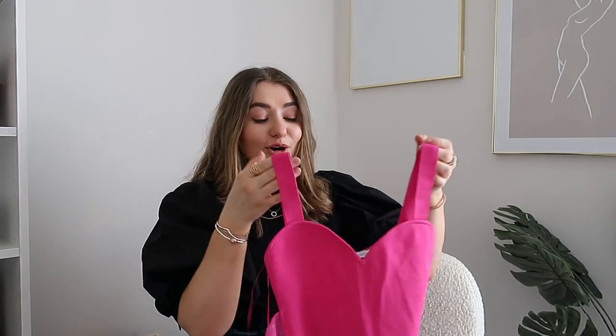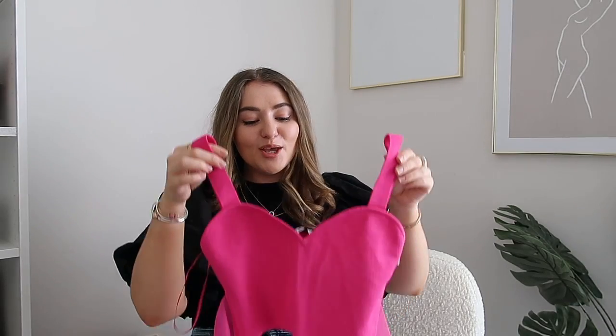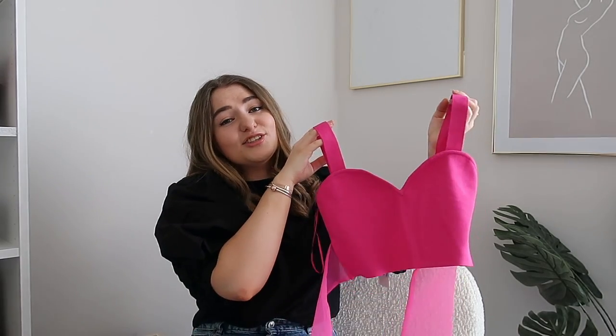Zara seems to be turning me into a crop top girl! This is a stunning hot pink crop top — same material as the mint green set — but it has this gorgeous bow detail across the front. I saw it on the website and I thought that is the cutest thing I've ever seen, I cannot leave it there. I'll go through the exact sizes I'm wearing in the cutaways, because with Zara sizing can be a little hit or miss.